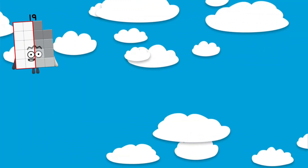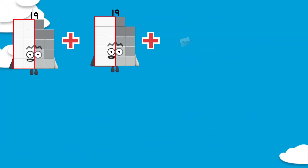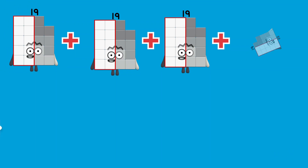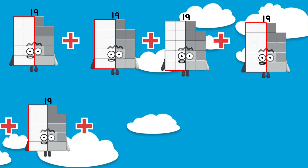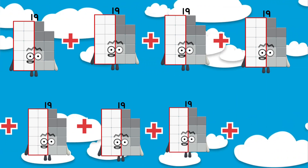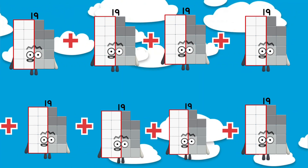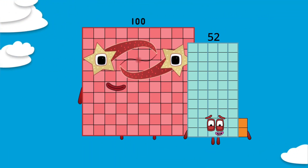19 plus 19 plus 19 plus 19 plus 19 plus 19 plus 19 plus 19 is equals to 152. 152.